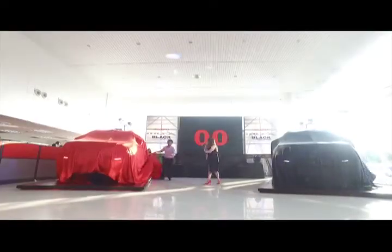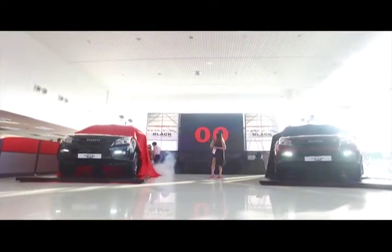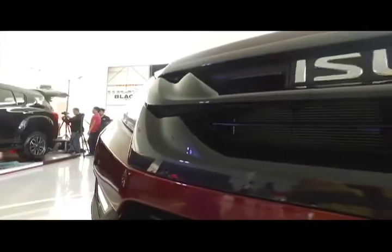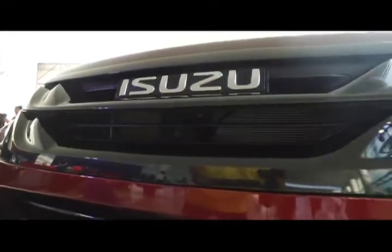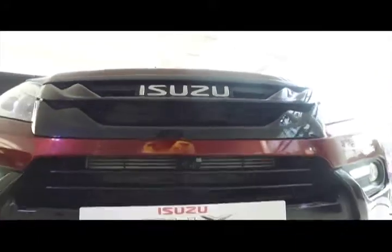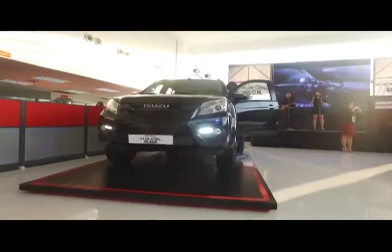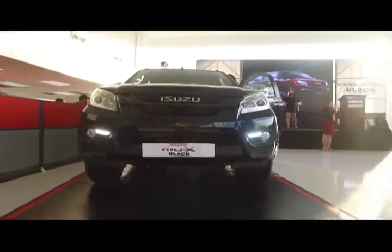Today we are officially launching the Isuzu MU-X Black Series here in Cebu City. This new limited edition variant is more sophisticated yet sporty at the same time. As identified by its name, it comes equipped with a black radiator grille and hood garnish, as well as a two-tone front bumper, where the top portion matches the vehicle's body color.